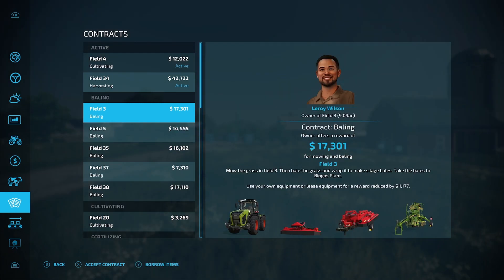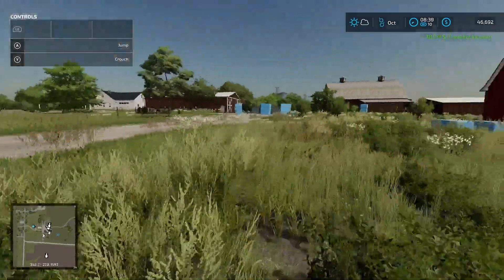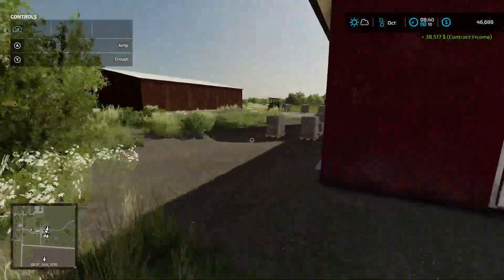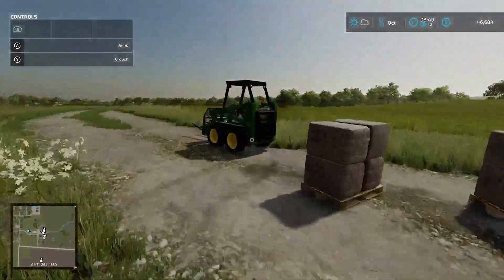That leaves us up at $46,000. One thing that I want to do — man, we got a lot of wool. So what we are going to do is upgrade this.